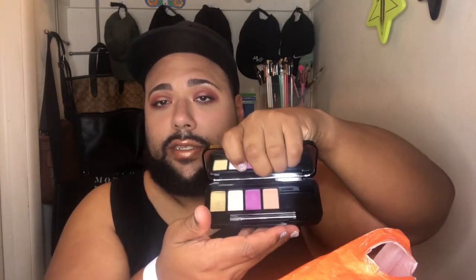I got a Buxom custom eyeshadow palette. People are sleeping on Buxom's eyeshadows — they're really beautiful. It's a build-your-own palette and I was able to get four shades. Yeah, we got that.